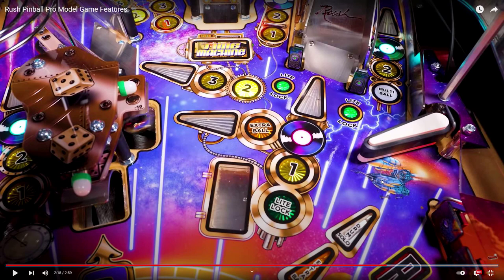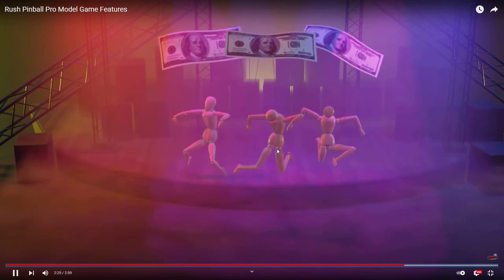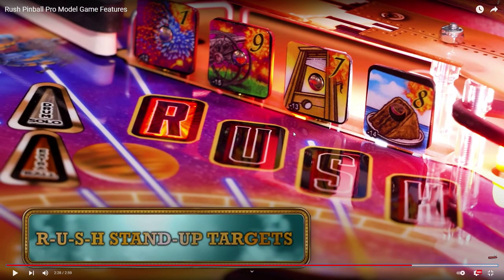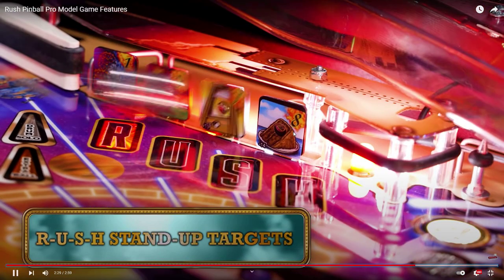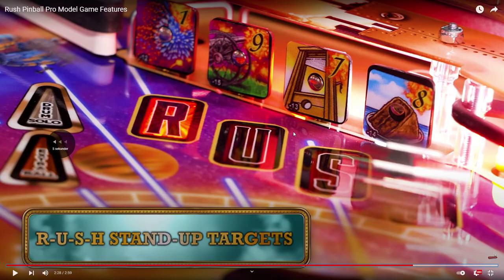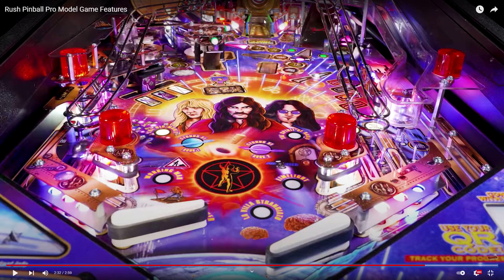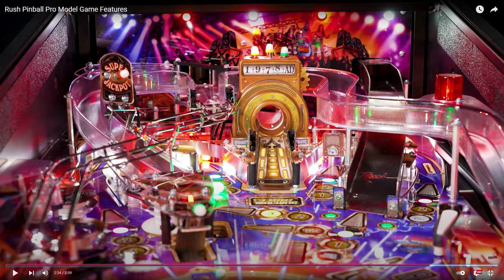Yes — drum solo and extra ball in there, great stuff. Another thing to do on the playfield. The ball goes down under, cool detail. Rush standup targets. Did that bridge just move? Looking at the back — this one gets down, and then what do you hit? There must be a target or gate there. It moves on a pro model — I like it, but what does it show when it goes down?